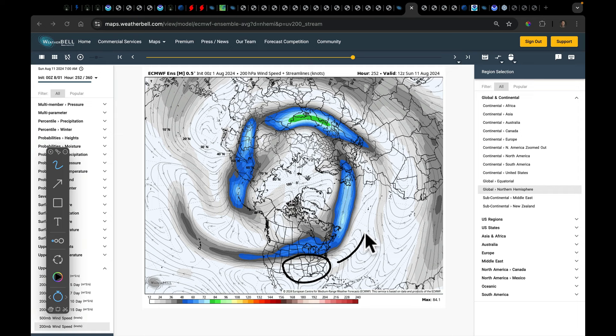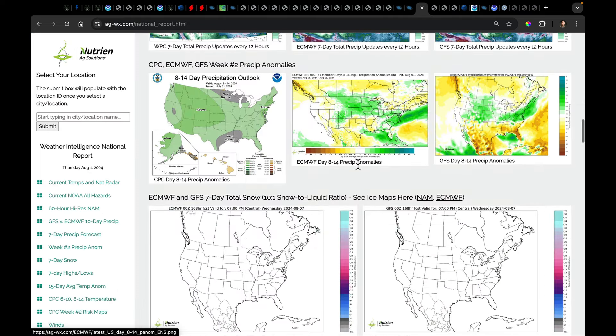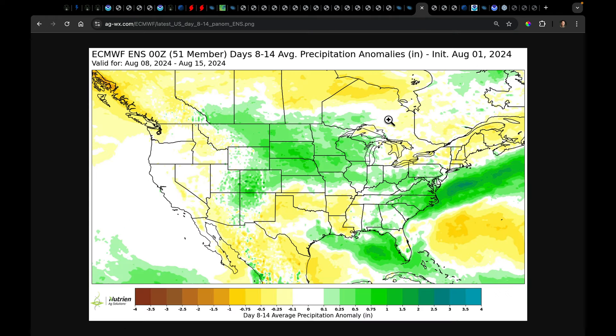The flow to the north of this ridge — it's under that flow that you're going to see your best chances for rainfall. That's why the week-two forecasts look like this. From the CPC, European model, and GFS — very similar outlooks. In week two, the European gives a very compelling view of what the precipitation pattern is going to be during that time. I've got to watch this carefully — that's a lot of mid-August, early to mid-August thunderstorm activity in this region.